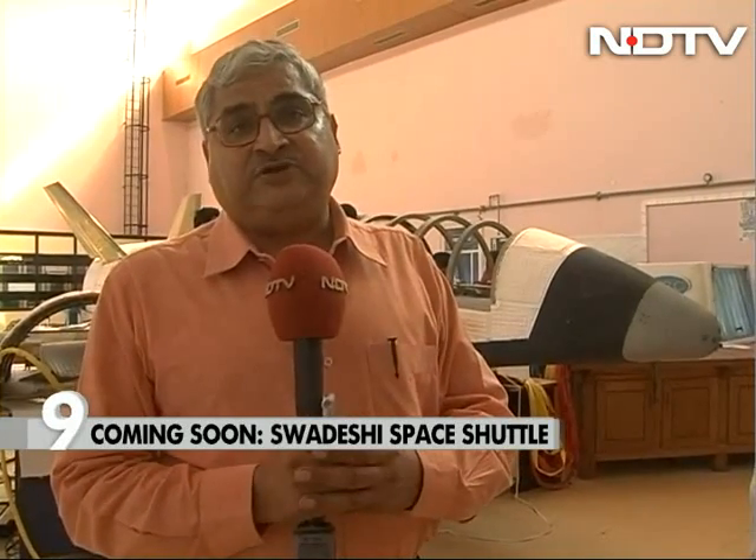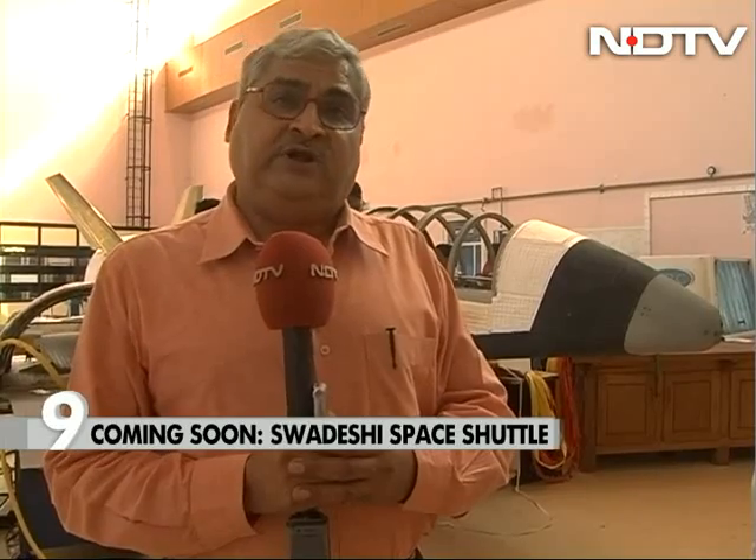With cameraperson S.P. Babu in Thiruvananthapuram, Pallav Bagla for NDTV.